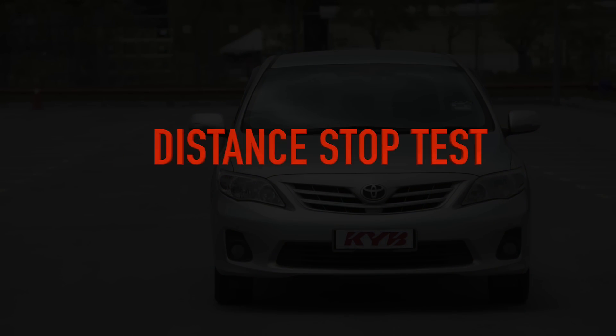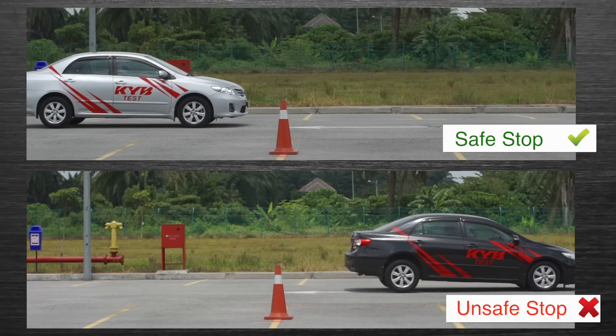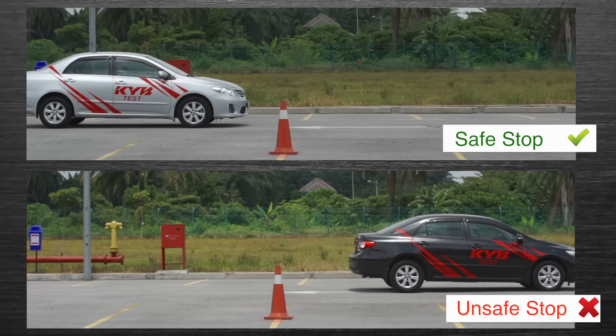Distance Stop Test. With worn suspension components, braking efficiency is reduced, resulting in longer stopping distances. This poses a danger to the occupants of the vehicle as well as other road users.